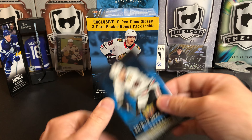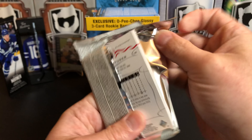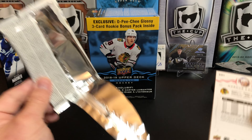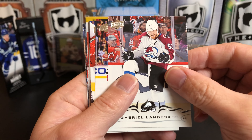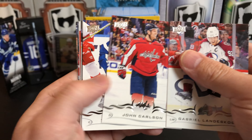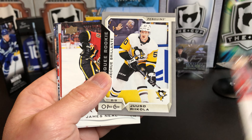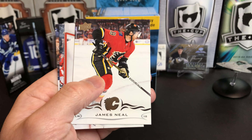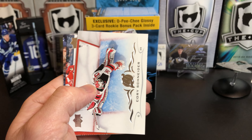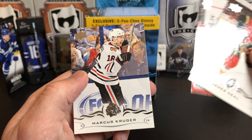Oh no — there's one pack left! Surprise pack, I thought that was it. Gabe Landeskog, John Carlson, Tyler Johnson. And a silver Marquee Rookie Update of Yuto Ikeda. James Neal, Corey Schneider, Jonathan Bernier, and Marcus Kruger.